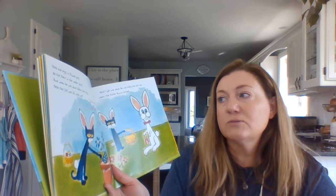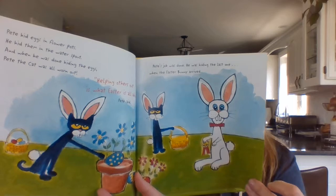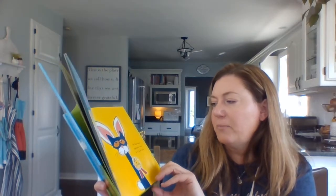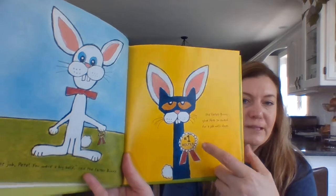Helping others is what Easter is all about, Pete said. Pete's job was done. He was hiding the last one when the Easter Bunny arrived. Great job, Pete. You're a big help, said the Easter Bunny. The Easter Bunny gave Pete an award for a job well done. Number one helper.